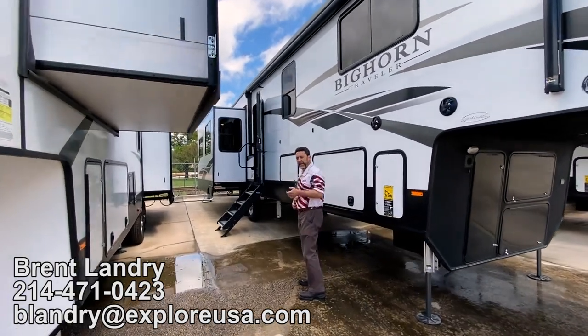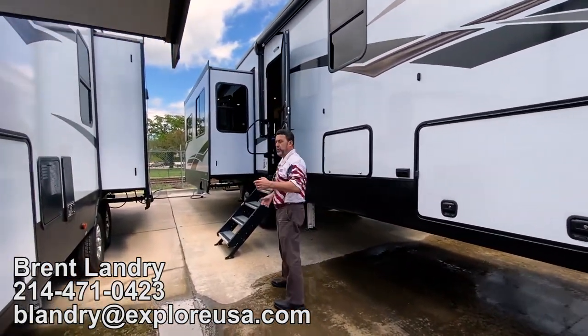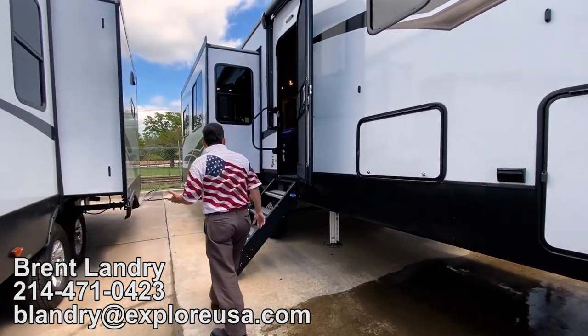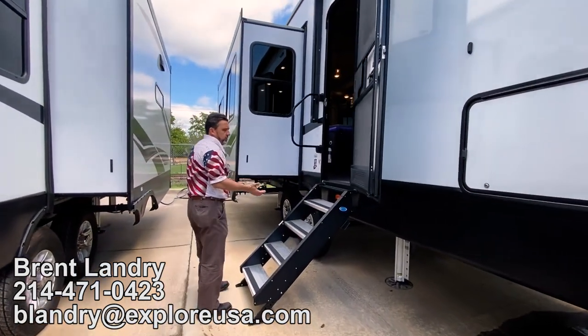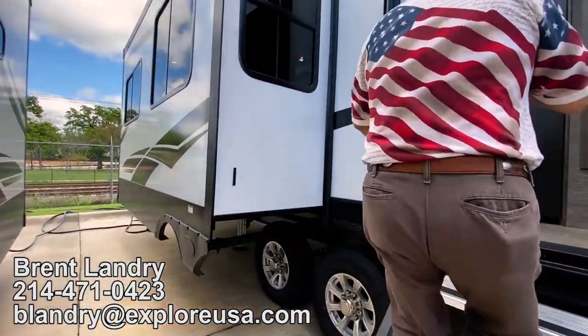It's not really a bunk room. It can be extra sleeping, it can be an office, it can be a craft room — whatever you want to make it. This unit is right at 42 feet with hydraulic leveling, nice outdoor storage, large awning, and LED lights.